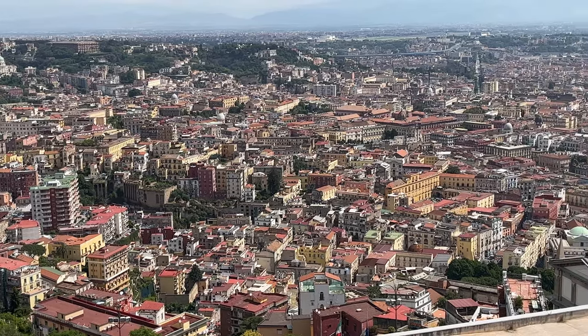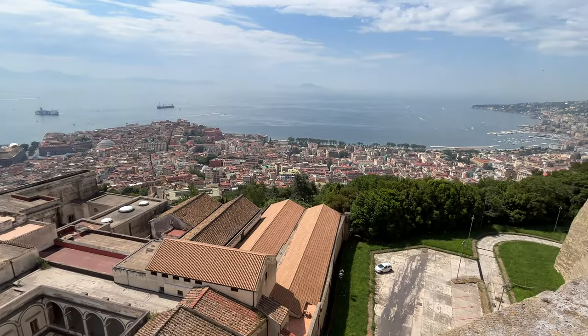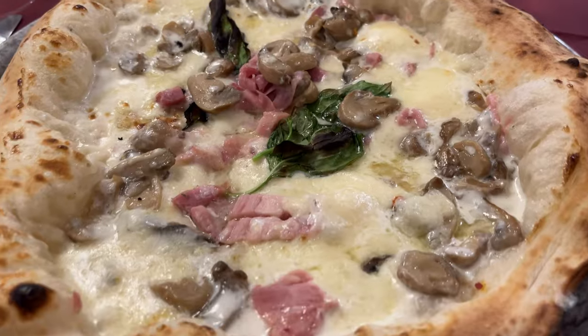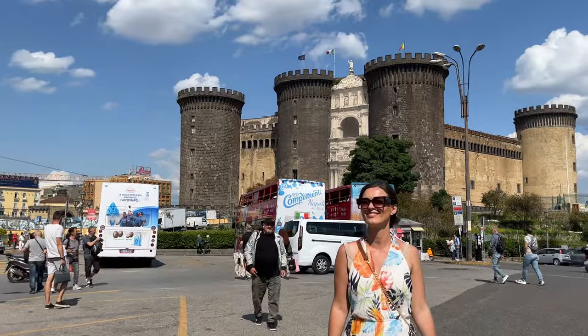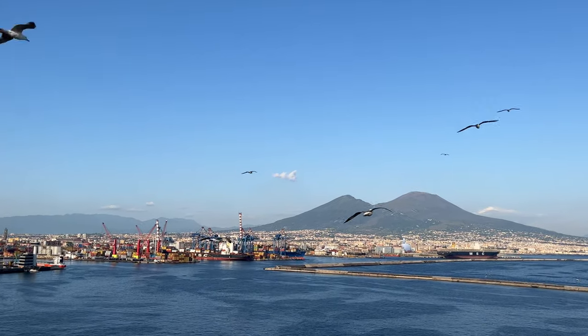Naples is the third largest city in Italy and one of the largest Mediterranean seaports, set in the heart of the Campania region. The city is best known for the most delicious pizza in Italy, its impressive history, and Mount Vesuvius, an active volcano rising above the Bay of Naples.